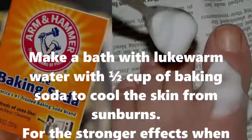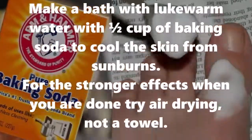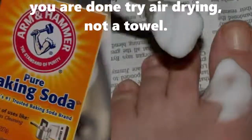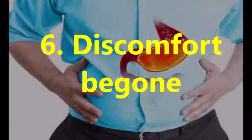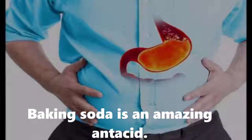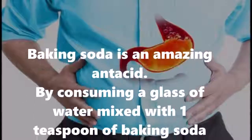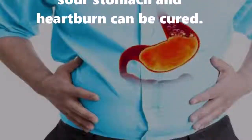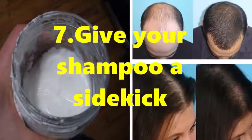For stronger effects, when you are done, try air drying instead of a towel. Six: discomfort. Baking soda is an amazing antacid. By consuming a glass of water mixed with 1 teaspoon of baking soda, sour stomach and heartburn can be cured.